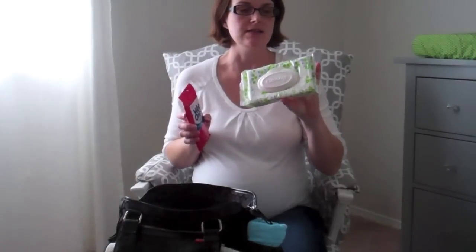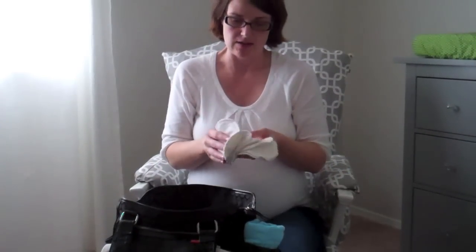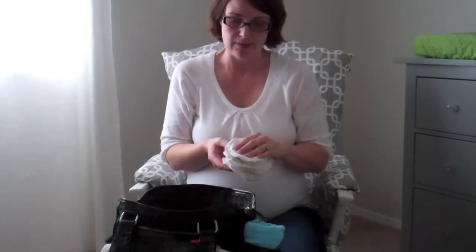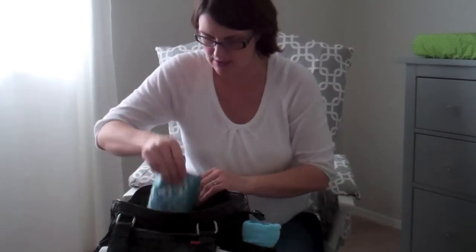I have Wet Ones antibacterial wipes — not to be crazy about it, just for surfaces if needed — and a small bag of Huggies wipes. I've also got reusable washable nursing pads made out of bamboo, super soft. And I have nursing cream — my midwife wrote the prescription and I've already picked it up. In another pouch I have my own postpartum pads and things I'll need after the baby is born.